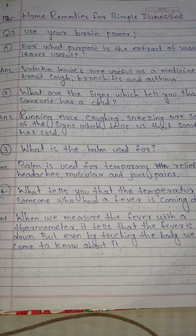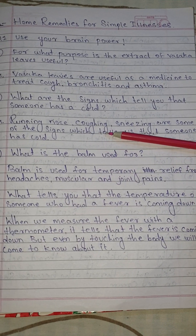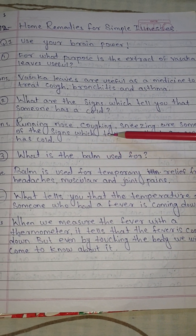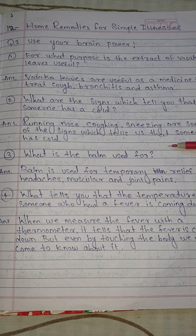Answer: Running nose, coughing, sneezing are some of the signs which tell us that someone has a cold. Number 3: What is the balm used for?